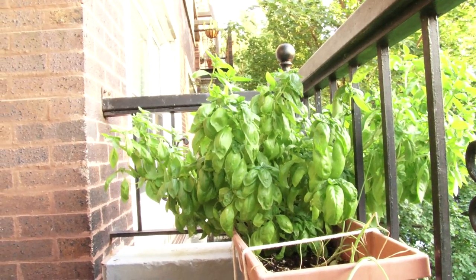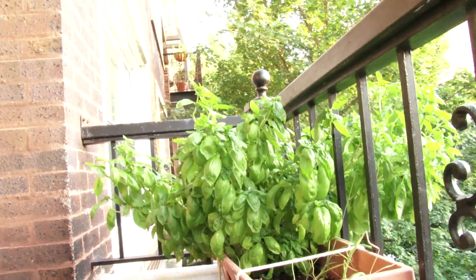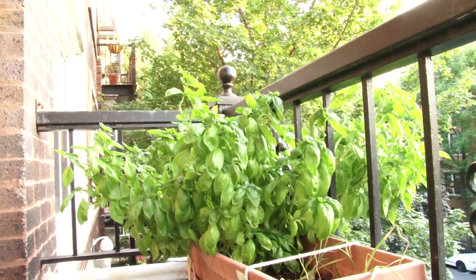Week 19, we think, of our patio gardening experiment. Thanks for watching. We'll see you next week.